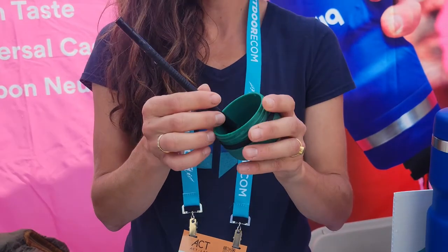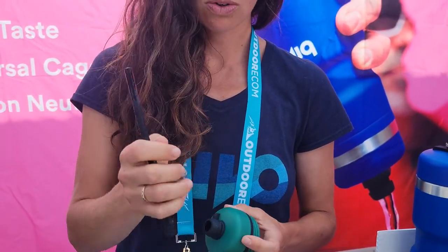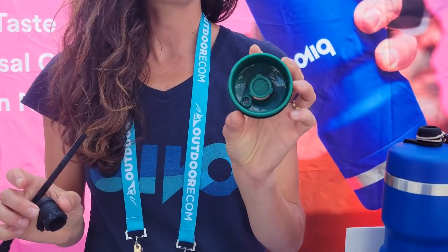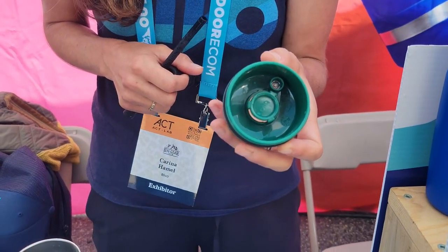These components are food grade silicone and they are also removable, so you can take them out and put them in the dishwasher. They're really easy to clean. We recommend washing the cap by hand because it is polypropylene, but we made it so that it has radius edges, so again no mold buildup.